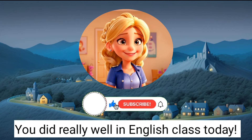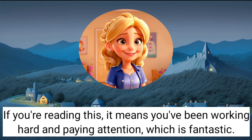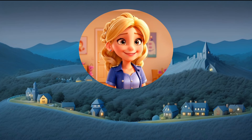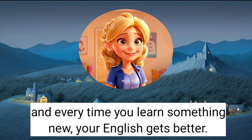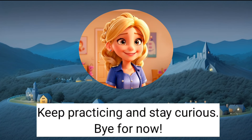You did really well in English class today. If you're reading this, it means you've been working hard and paying attention, which is fantastic. Just remember, practising often is important and every time you learn something new, your English gets better. Keep practising and stay curious. Bye for now.